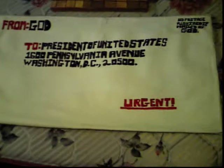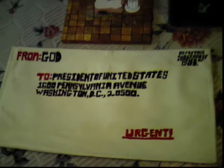These are the great paintings of Mark W. Joyner. This first one is called Letter to the President from God. As you can see, the letter is from God, and it's to the President of the United States. It's at 1600 Pennsylvania Avenue, Washington D.C., 20500. The message is urgent, and there is no postage required if mailed by God. The painting's concept is the viewer is supposed to look at the painting and imagine what would God write in a letter to the President of the United States.